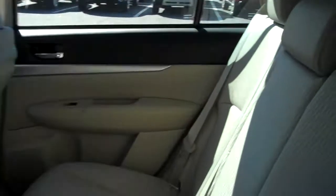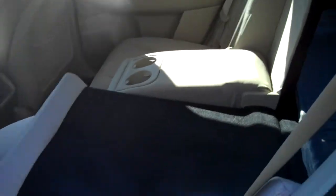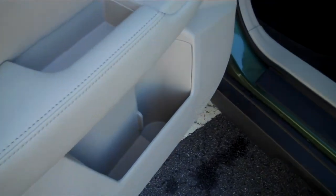Nice roomy back seat. You've got a fold-down armrest with two cup holders. The back seats recline as well as fold what we call semi-flat. Cup holders in the back doors as well, giving you a total of eight cup holders in the vehicle.